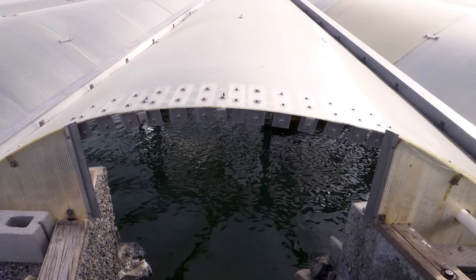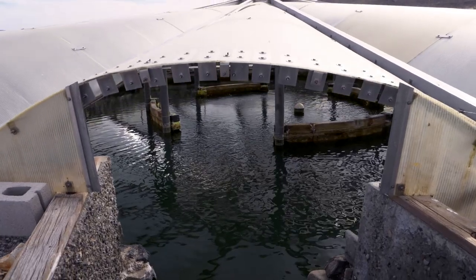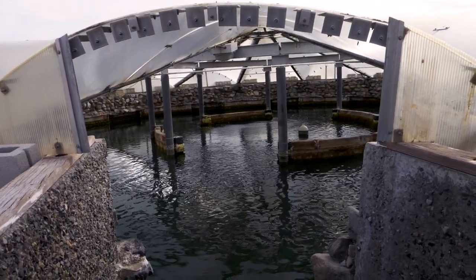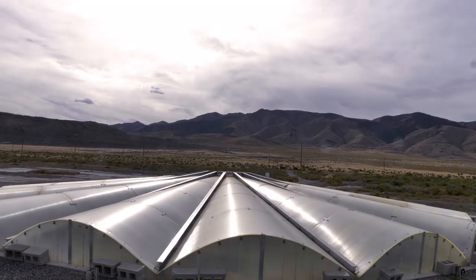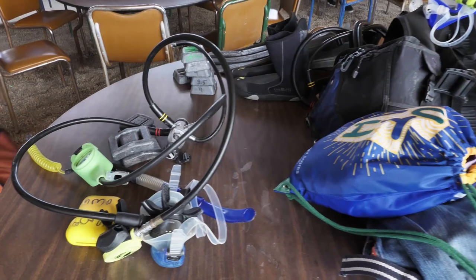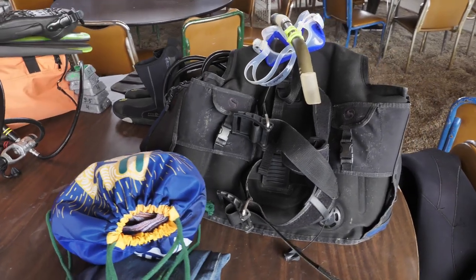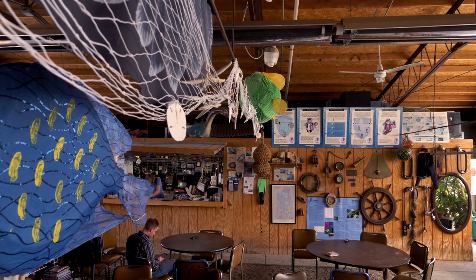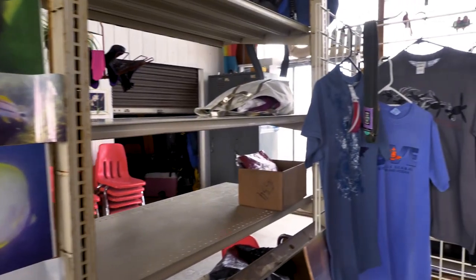The last pool is the Abyss. It's the only one we didn't go into; however, it is made for deep water training. It goes down to 62 feet deep so you can practice your deep water diving, practice your safety stops, and overall experience a deeper dive than the other three pools.